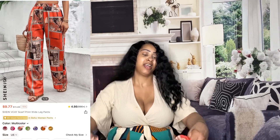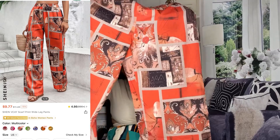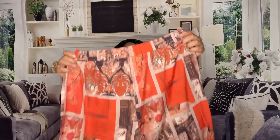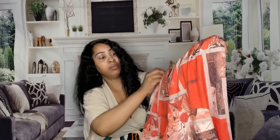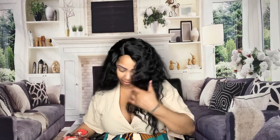Last but not least, here we have these fire super cute grown woman scarf print pants. They had some more colors available too. They're very stylish, very stretchy, the material feels really really nice — not too thin, not too thick, perfect. I like these a lot.